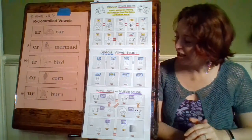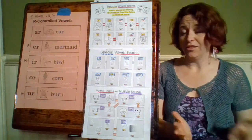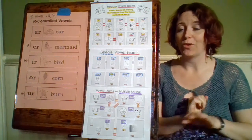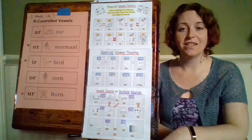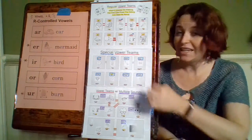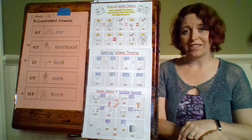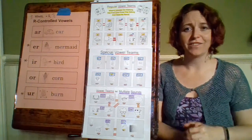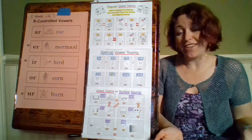My next one is I-G-H. Now I is a vowel, but G-H are not vowels. These three together work like a regular vowel team — I-G-H makes the I say its name, like in the word knight. Our next one is E-I-G-H, which has two vowels and two consonants, but all together it makes a different sound, like in the number eight — E-I-G-H says A, the name of A, even though A isn't even in it.